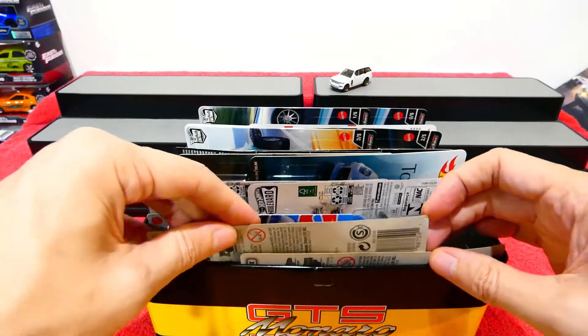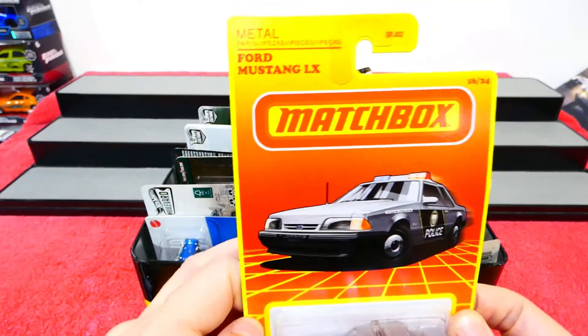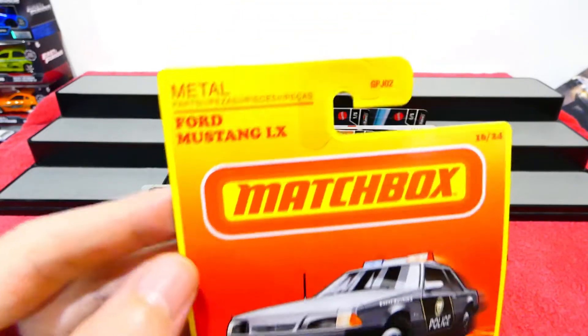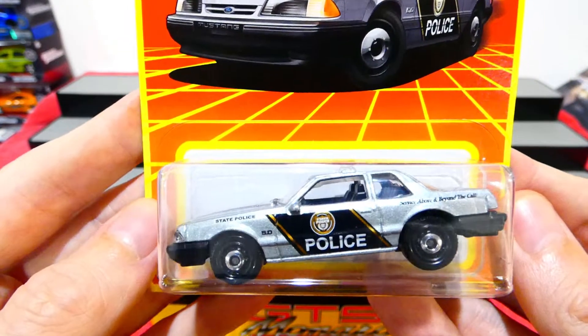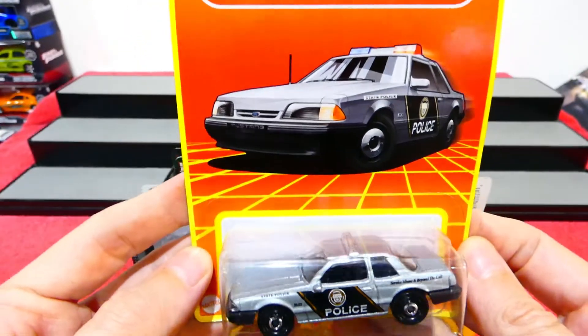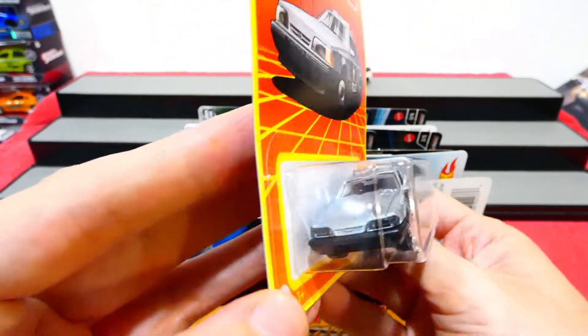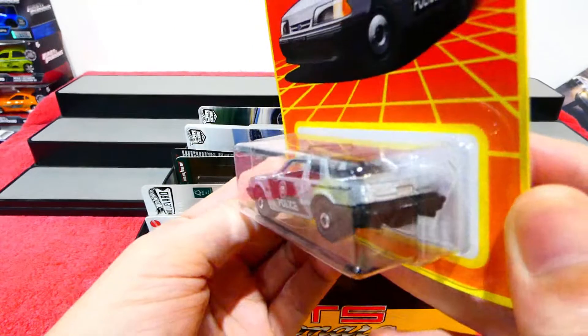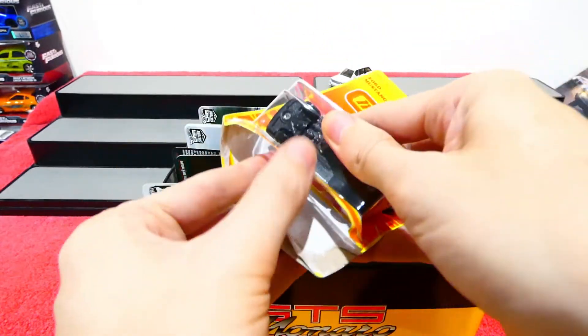Quite a few items in today's box. I picked up a couple more of these Matchbox Retro Range. This is the Ford Mustang LX in a police livery - pretty cool. Nice looking card art, very retro design on the card with the colors, and the police car looks pretty cool. Let's crack this one open.